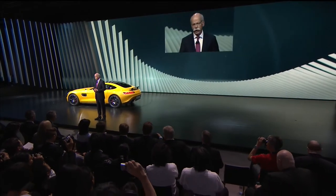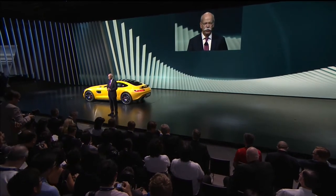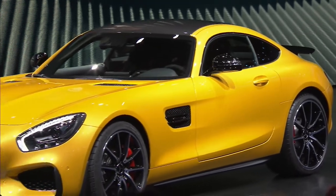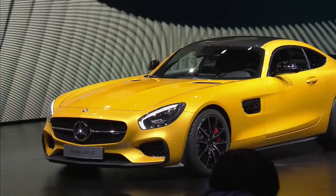Next: balance. Mercedes-AMG developed this car from the ground up for excellent performance and handling. It features a front mid-engine layout, rear transaxle, and intelligent aluminum lightweight space frame construction. These combine to deliver optimum weight distribution and a highly dynamic driving experience.